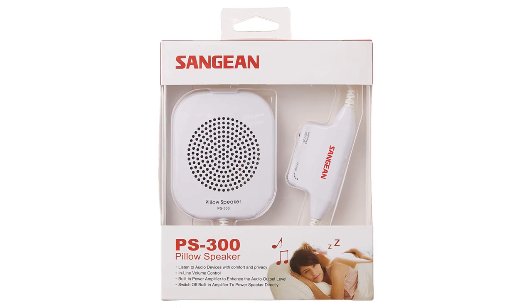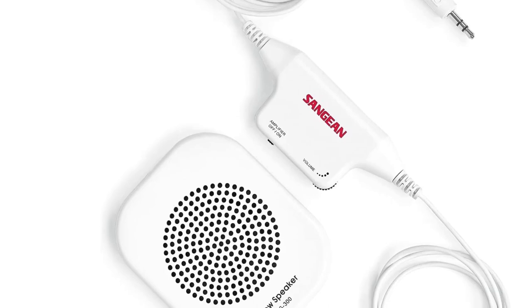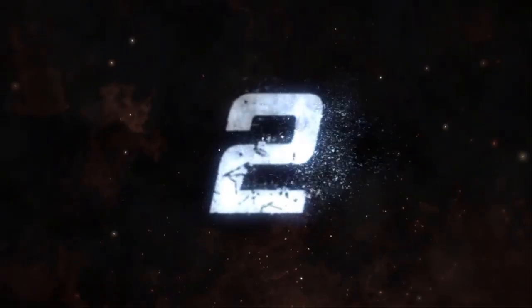At just under $30, the price is very reasonable, especially compared to a lot of headphones and Bluetooth speakers. Number 2.